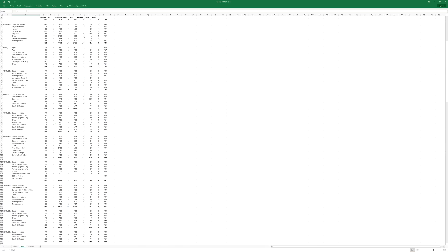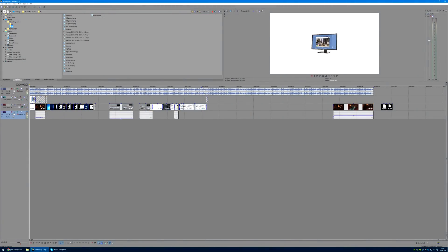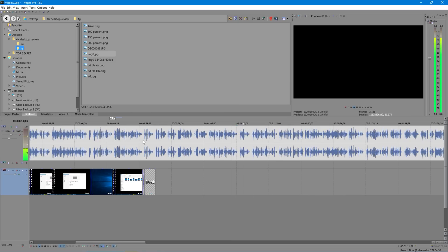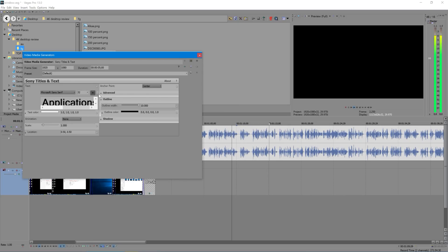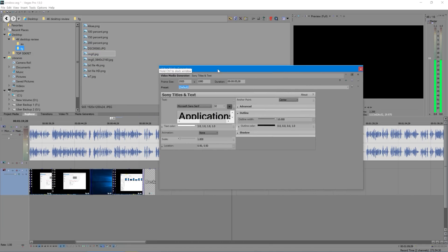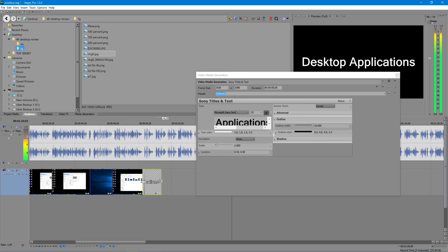Desktop applications — this is the most problematic area; it's different for every program. They all work if you have scaling set to 100%, but then they're painfully small to use. With scaling, for the most part they're still usable, but some bits scale better than others. Take Sony Vegas, for example: some options are unavailable because they're hidden off the side of a fixed-sized box, some text is too big for the box it's in making it difficult to read, and you have to be super precise with your mouse when editing, since the edges of items remain the same number of pixels across as HD mode, making it hard to catch the edges of clips.